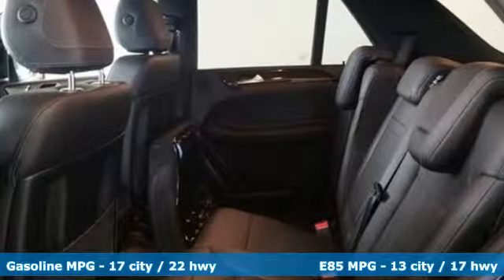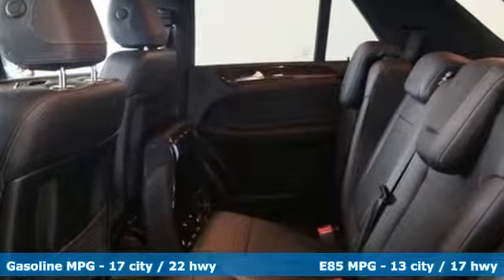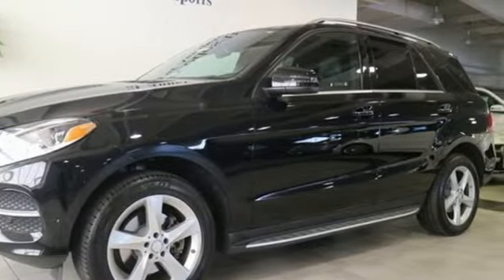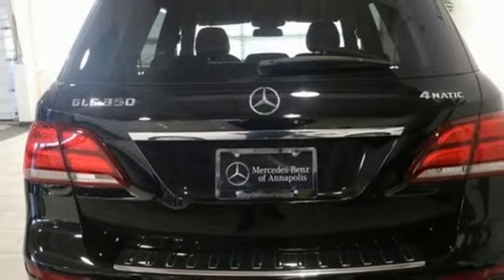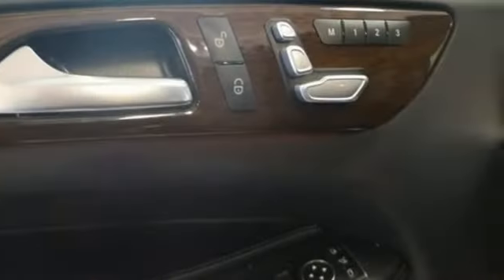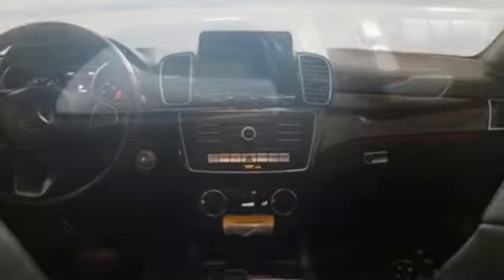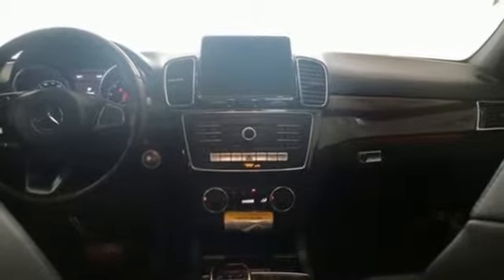V6 engine, automatic with driver control suspension management, automatic transmission, power sliding and tilting sunroof, streaming audio, doors and push-button start proximity key, dual zone climate control, external memory control, heated steering wheel, auto dimming mirrors and power heated mirrors.